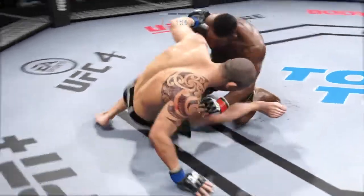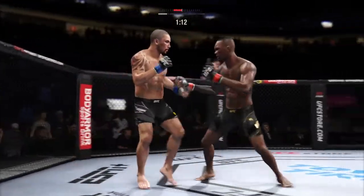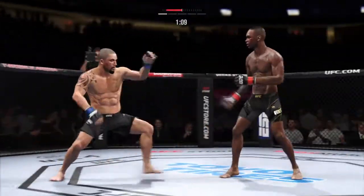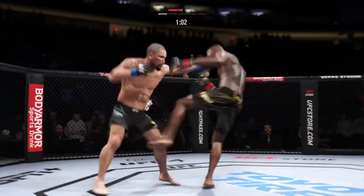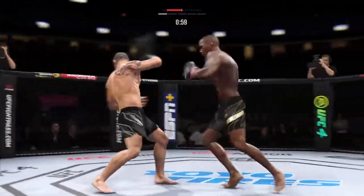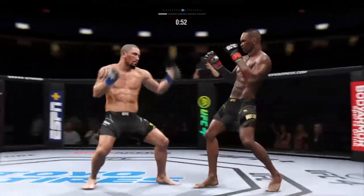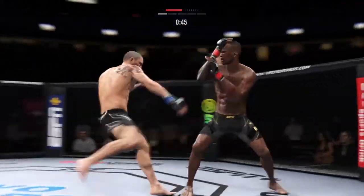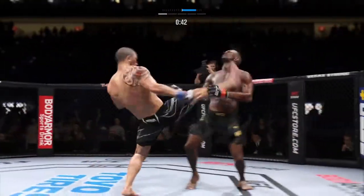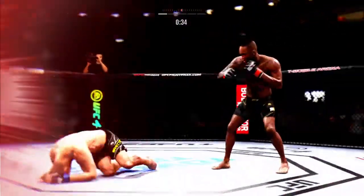Man, that was slick. Nicely done there as he escapes back to his feet. Beautifully timed and placed kick there by Adesanya. He's cutting down the sides with his beautiful leg kick. Continues to mix it up, going to the head, mixing in some body shots. There's no tell on that leg kick. Over and over, he's fighting behind his leg kick.